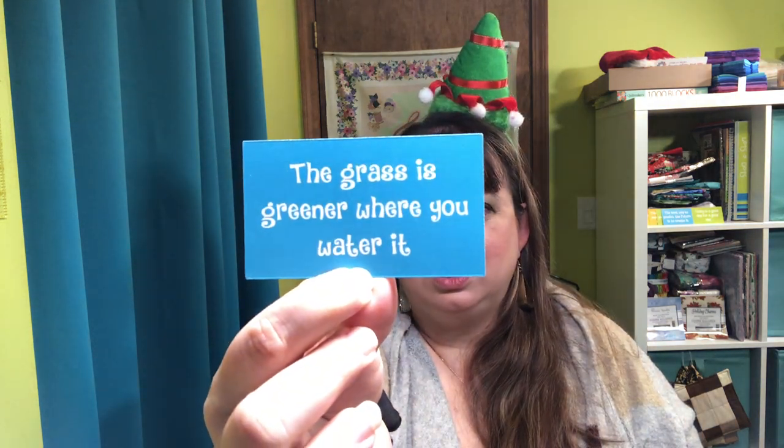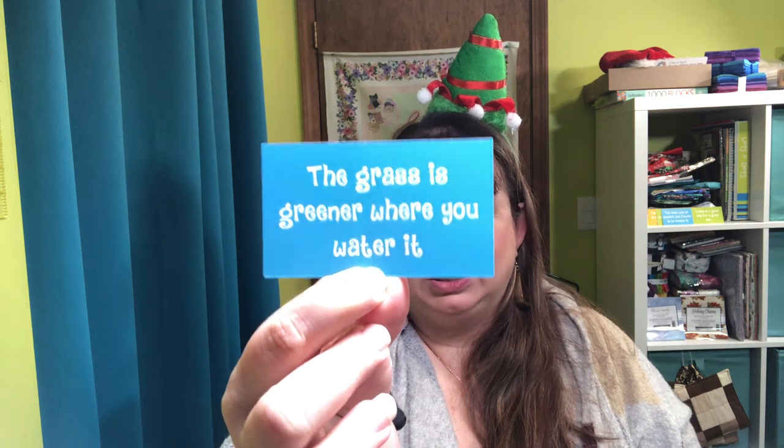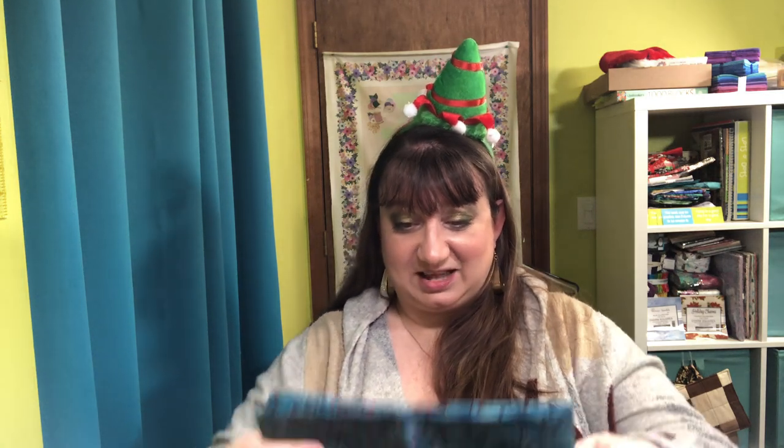On the back of the card it says, take this card with you and share with a stranger to brighten their day. Oh boy! Here is today's fabric, guys, and it is absolutely beautiful.